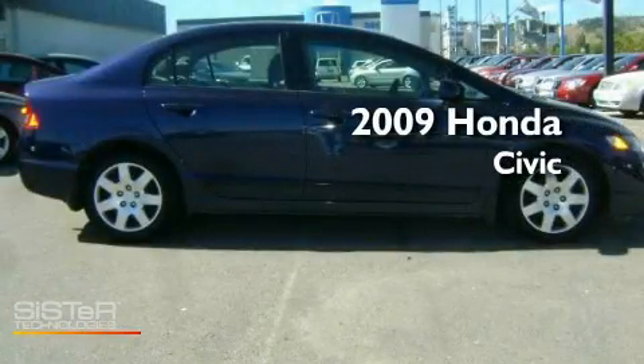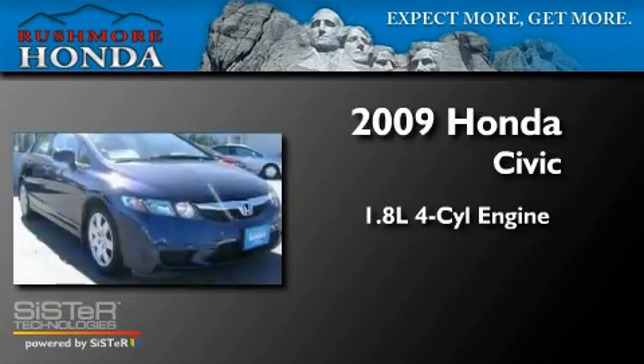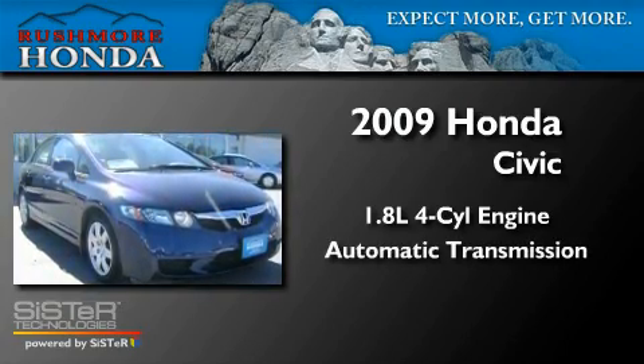This is a 2009 Honda Civic. It has a 1.8-liter four-cylinder engine and an automatic transmission.